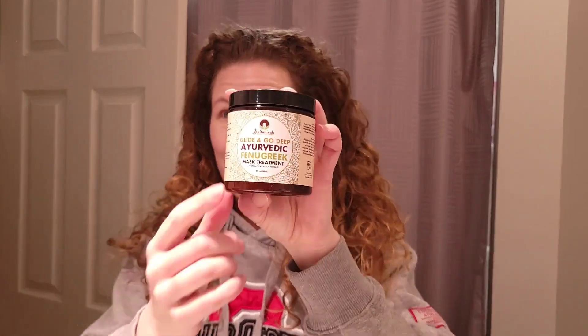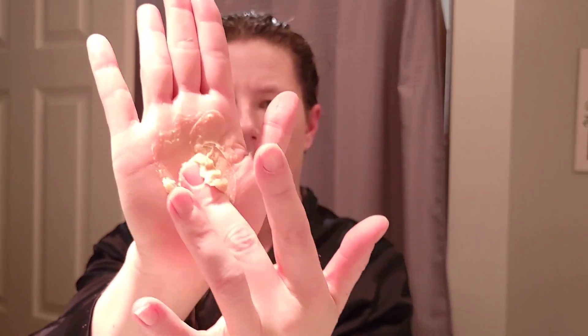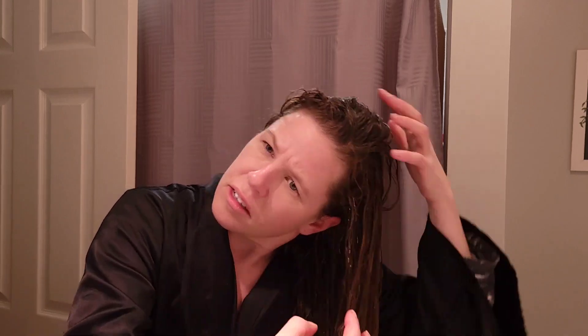Here's my hair before another wash day, and I'm getting ready to apply the Glide and Go Deep Ayurvedic Fenugreek Mask Treatment. This has a sweet herbal scent. For pros: it has good balance and left my hair feeling super soft after rinsing. It is a bit chunky but that didn't really hinder applying it to my hair. The con is that the directions ask you to leave it in for an hour, which is longer than I'm used to. Overall it was a pretty average deep conditioner — it basically just did what I needed it to do.